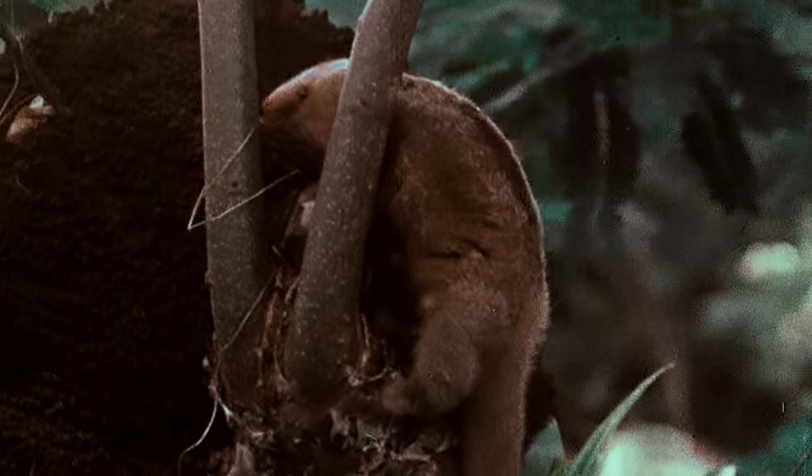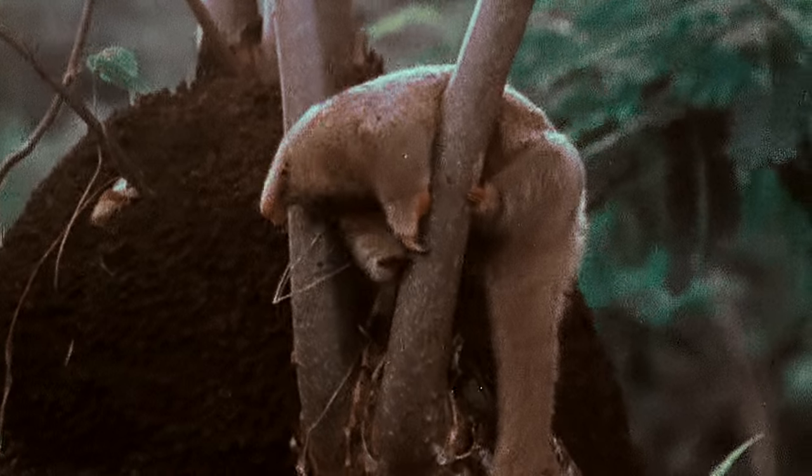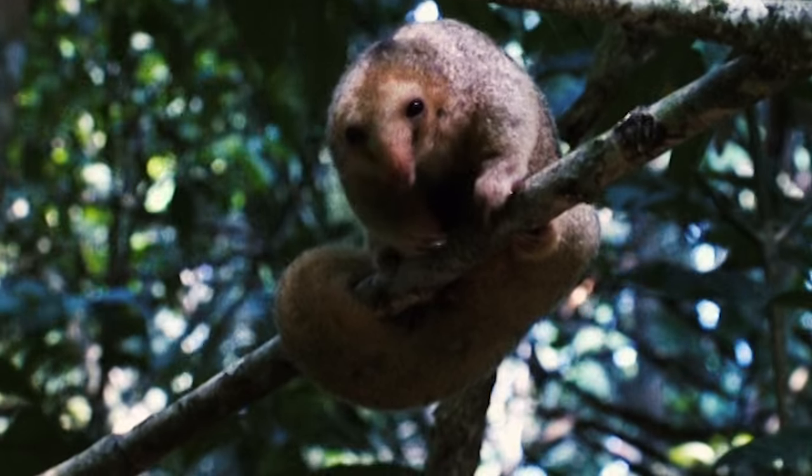The silky anteater is careful to move along quickly so the ants don't have a chance to overwhelm it with bites and stings. It only manages to snatch one percent of the ants in a colony.